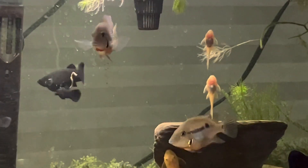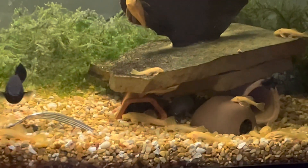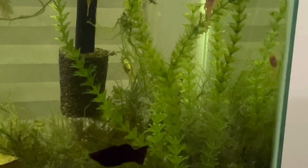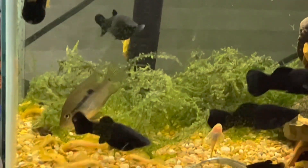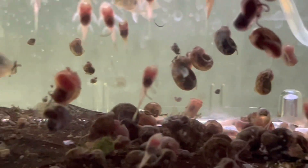We'll head into the office to the 29-gallon tank. This one has a couple of my fire mouths from my spawn, lots of albino bristlenose growing out, and of course all the larger black mollies that are breeding. Lots of java moss growing really well in here. It's going pretty well in this tank. We've got more albino bristlenose on the way, as if we didn't have enough already. I really like this tank — it's a lot of fun.